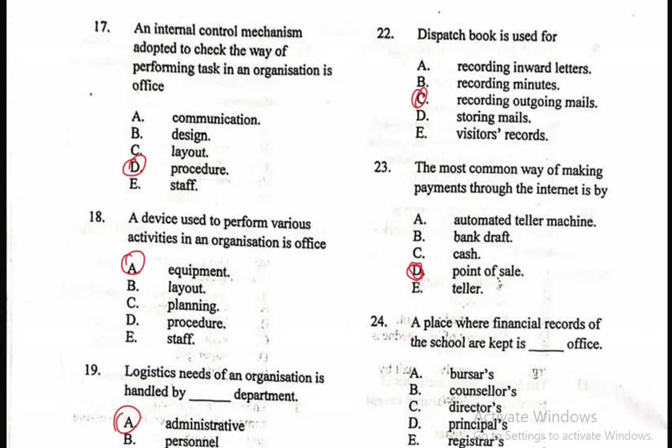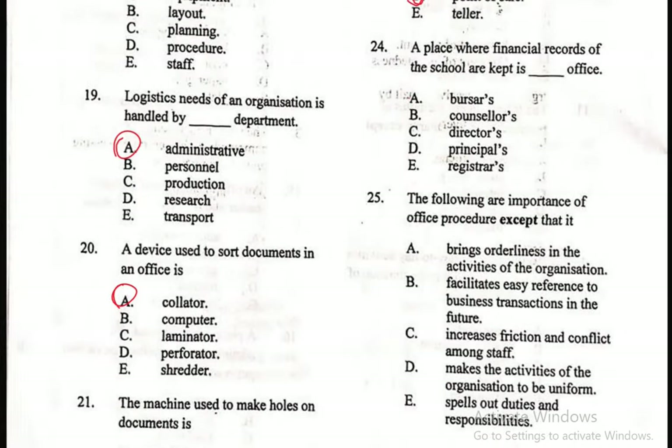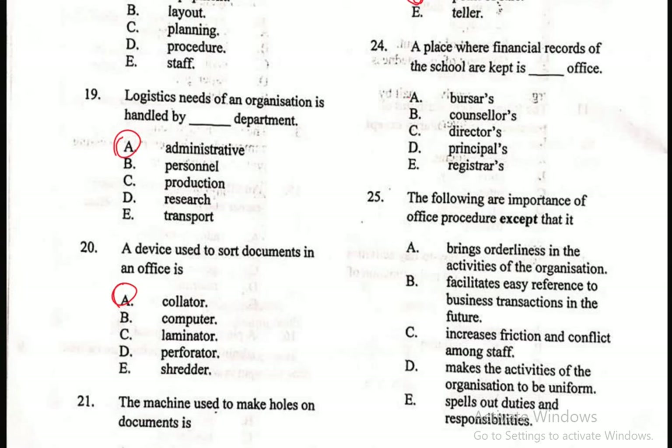Question 24: A place where financial records of the school are kept is the dash office — A. Bosses, B. Counselors, C. Directors, D. Principals, E. Registrars. Among the options, the correct one is A — the Bosses' office is where financial records of the school are kept.